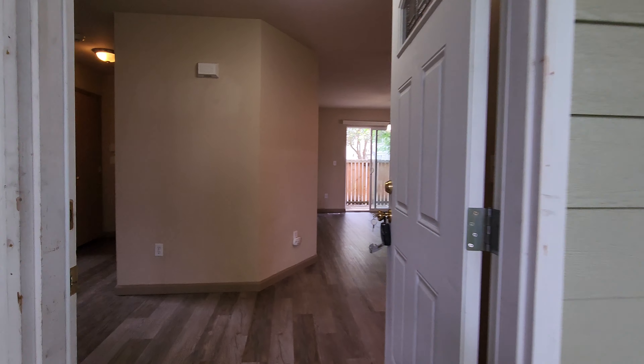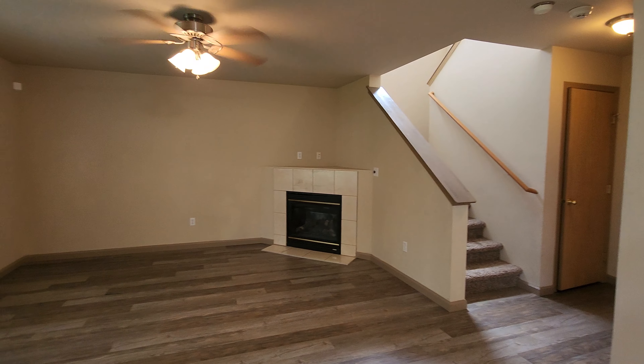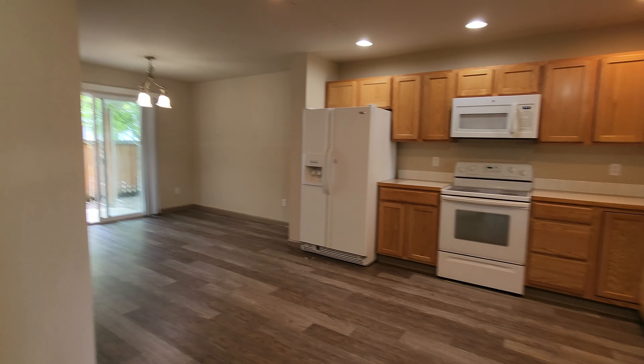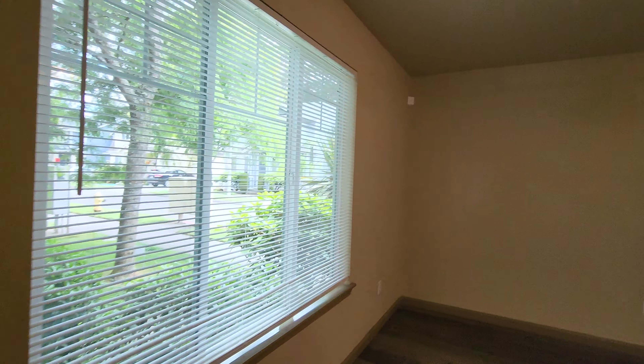This is part of the Cottages at Lake Point community. When you come in, it's got kind of an open concept — you can go left to your living room or right into the kitchen and dining. We'll start over here in the living room — a nice big picture window.